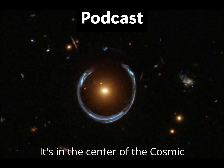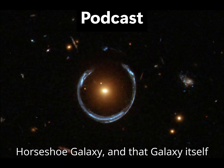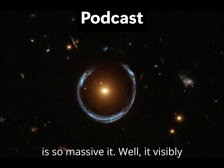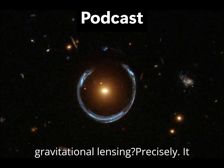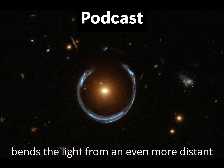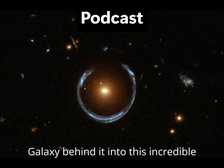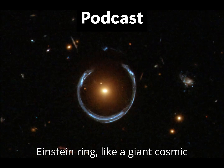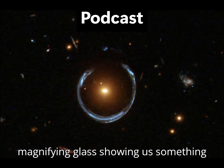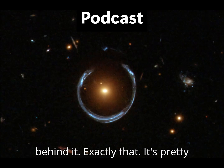This beast is hiding in the center of the Cosmic Horseshoe Galaxy. And that galaxy itself is so massive it visibly warps space-time around it — gravitational lensing. It bends the light from an even more distant galaxy behind it into this incredible stretched-out horseshoe shape: an Einstein ring. Like a giant cosmic magnifying glass showing us something behind it.